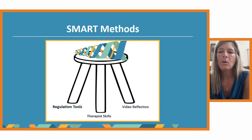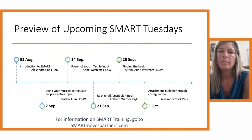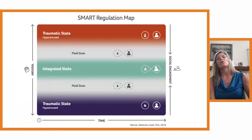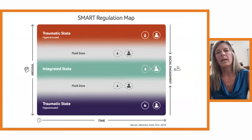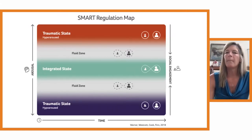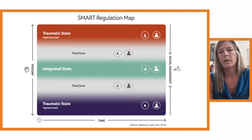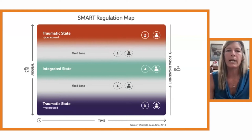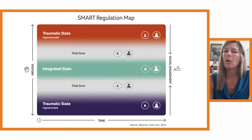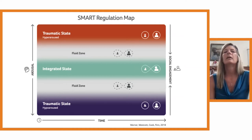How do you decide what methods to use? You use a map. This is very similar to many regulation maps where people look at being in your window of tolerance — for us, that's the integrated state. On one side, you'll see how the level of arousal goes up into a hyper-aroused traumatic state, or down into a hypo-aroused traumatic state. Where you're aiming for is to be in that green zone.